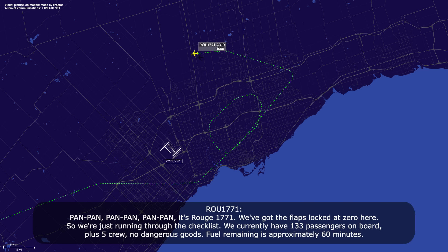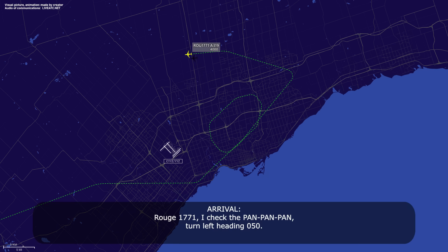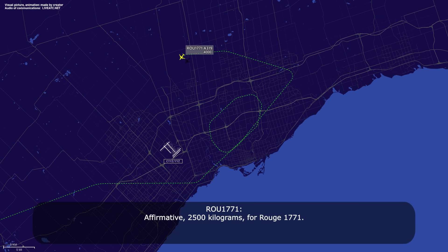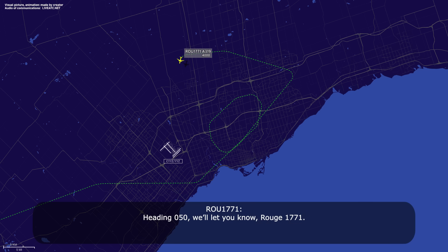Route 1771 advises they are running through the checklist: 133 passengers on board plus 5 crew, no dangerous goods, fuel remaining approximately 6900 — approximately 2,500 kilograms. ATC acknowledges pan-pan-pan, confirms zero flaps, asks if they plan to stop on the runway — crew affirms. ATC confirms 133 souls plus 5 crew, 2,500 kilograms fuel, no dangerous cargo. Heading 050, advise when ready to come in.